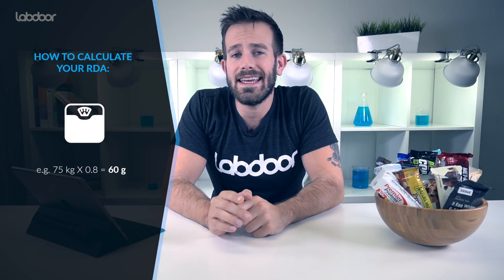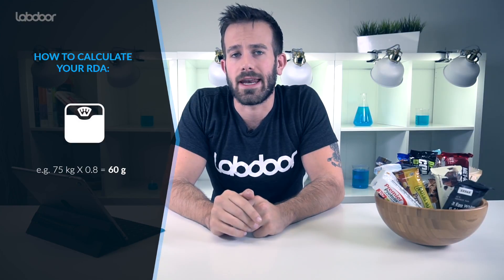How much protein do you need? Well, average protein intake is going to vary from person to person and is going to be dependent on factors such as age and gender, as well as BMI — body mass index — and certain medical conditions. The current US RDA, or recommended daily allowance, is currently 0.8 grams of protein per kilogram of body weight. So that means to get your individual RDA, you're going to want to multiply your weight in kilograms by 0.8.